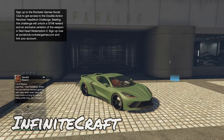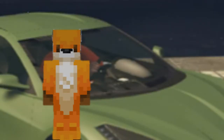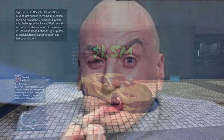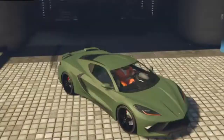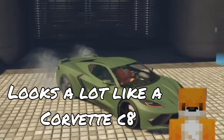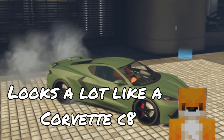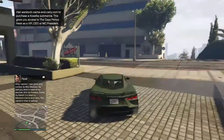Guys, welcome back to a brand new video. Today we have this brand new car that I just purchased for 1.5 million dollars. That is a lot of money for this car. This is a sports car, and I believe this is a Chevrolet Corvette. I don't know the model, but it looks like a C8 to me, Nate.